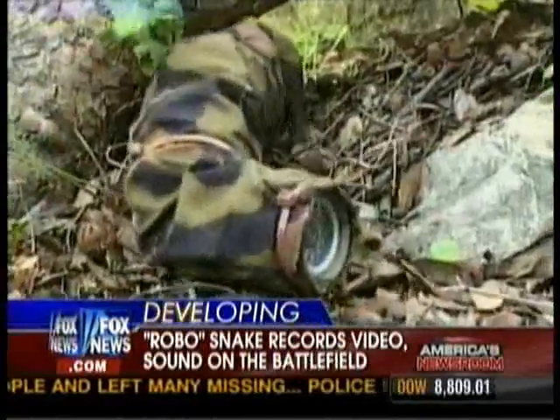Ward Carroll is our friend, editor of Military.com. Good morning. We love seeing you, Ward, but I really want to see the snake. Roll the videotape and tell me how this thing moves.